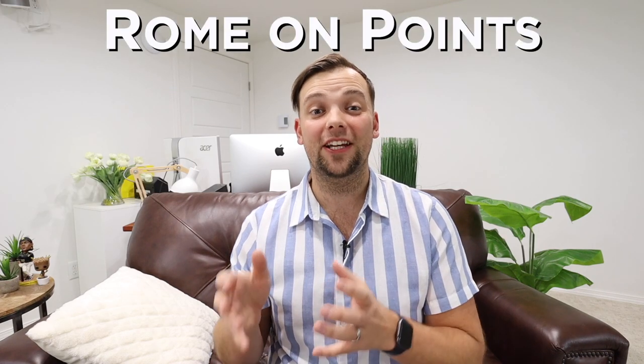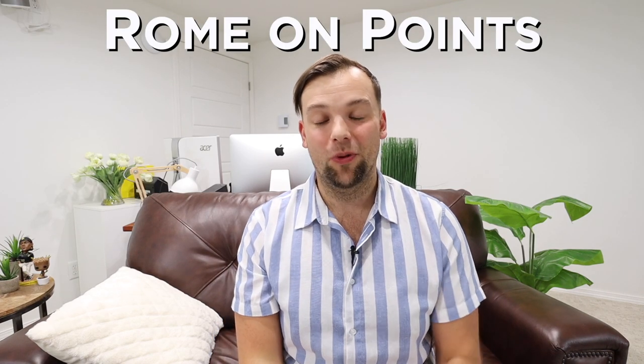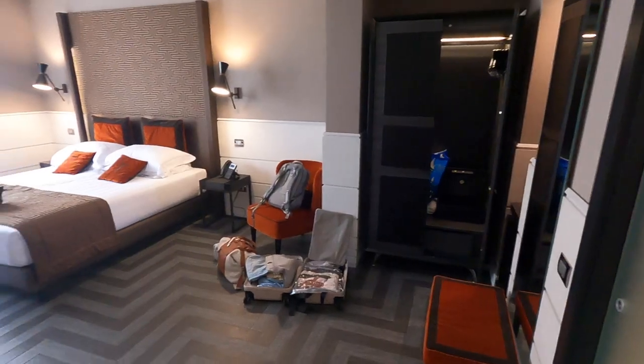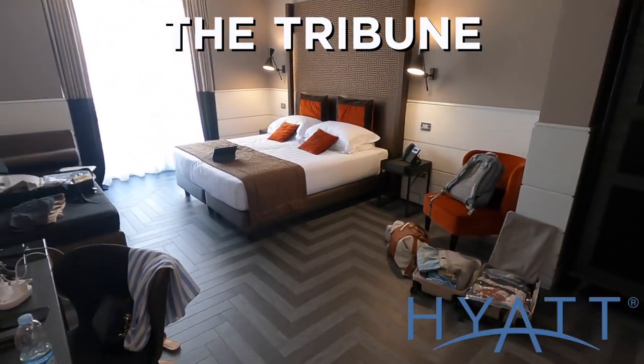Where should you stay if you are visiting Rome using points? Last year, my wife and I went to Rome in September of 2022, and we decided to stay at the Tribune Hotel, part of the Hyatt Group. I'm convinced this is one of the best redemption opportunities in all of Rome. So if you're looking for a great place to stay and want to know if this is the right redemption for you, keep watching.